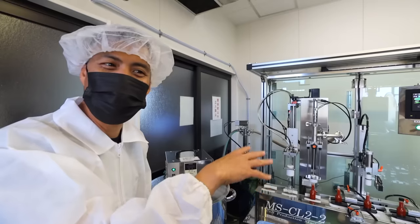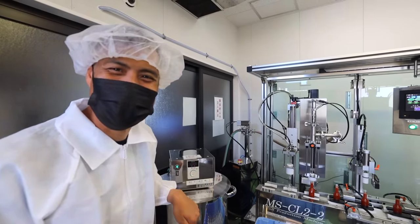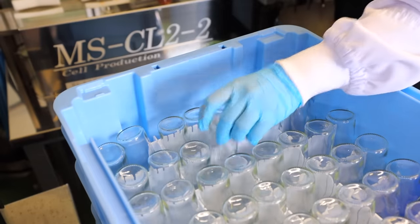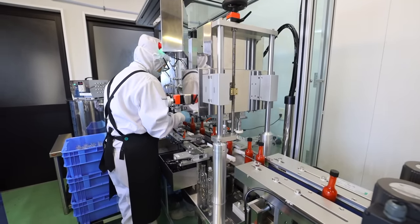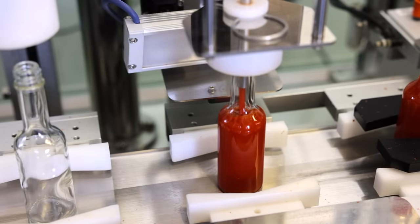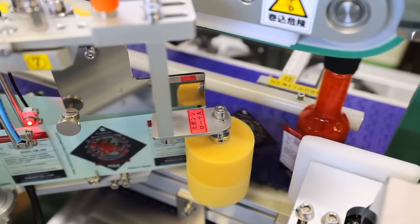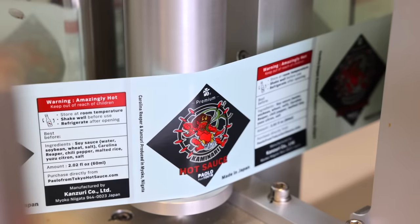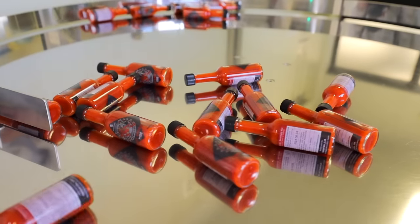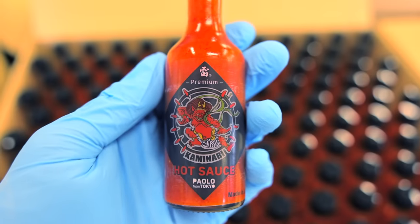This is actually my hot sauce and it's going to be bottled right now. The word Kaminari in my Paolo from Tokyo Premium Kaminari Hot Sauce means thunder and lightning in Japanese, which is what it feels like when the spiciness hits you. Hence the classic Edo period picture of the Japanese god of thunder used on the label — but dressed in a fun and playful zebra print.